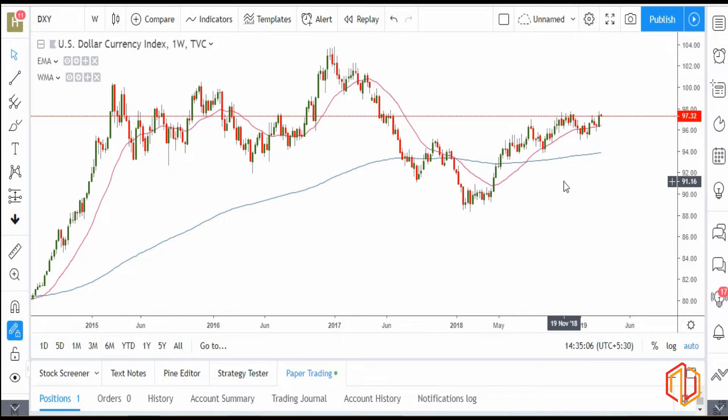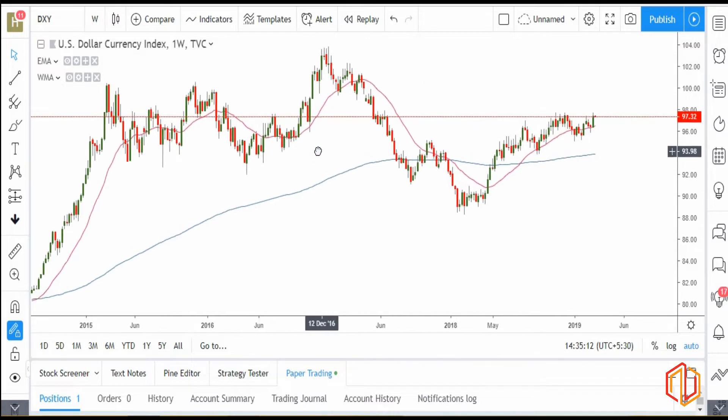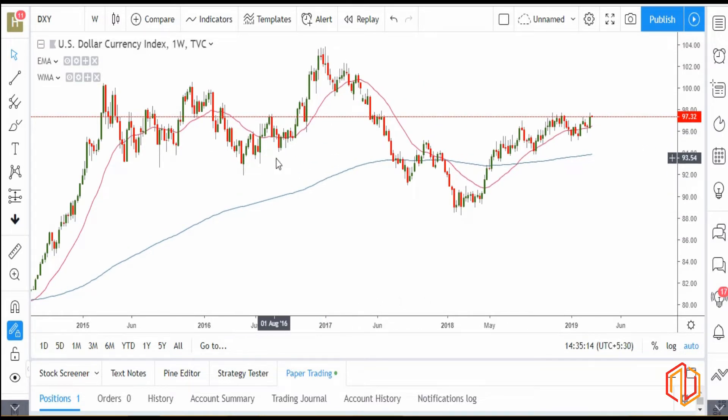Good afternoon guys. I am again here to discuss our weekly analysis and it's Monday. I hope you guys had a good session last week and to continue with that, first we will start discussing about the dollar index chart, as what we do every time.